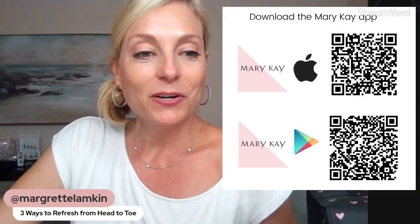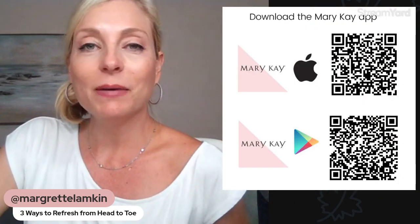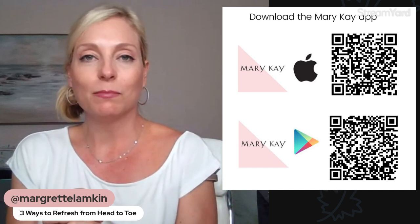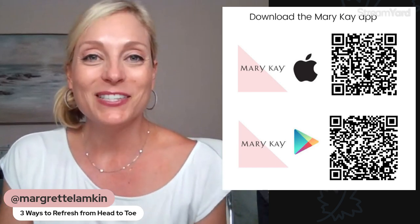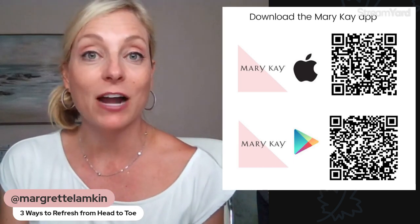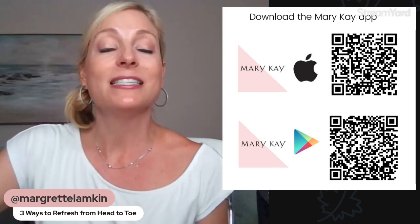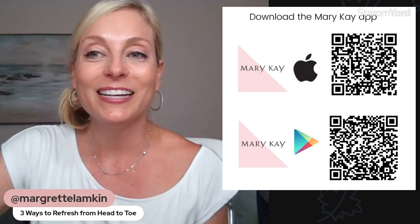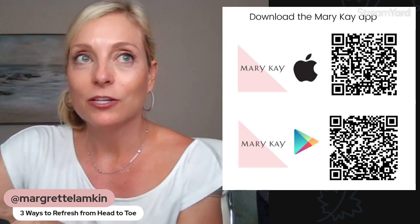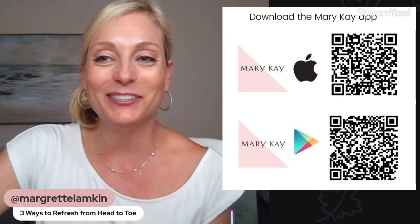I so appreciate you joining in to my Beauty Tip Tuesday. I hope you took something away from this video — some tips to give yourself that spa-like experience and ways to give your skin a refresh. I'll see you next time! Thanks for joining in. Remember to like and share and all those good things. Thanks so much, bye!